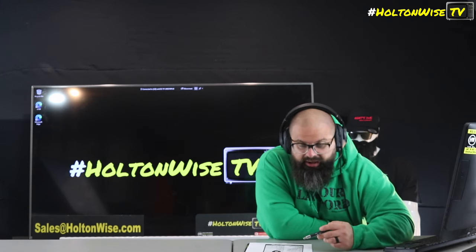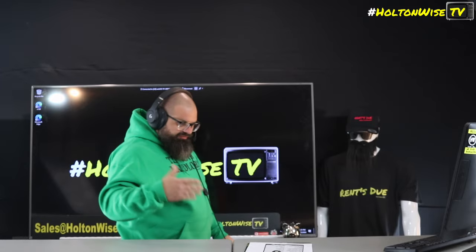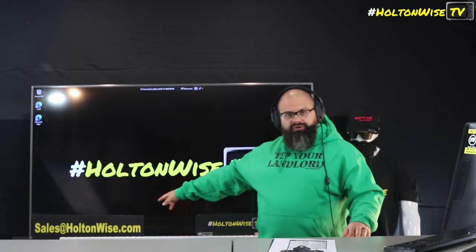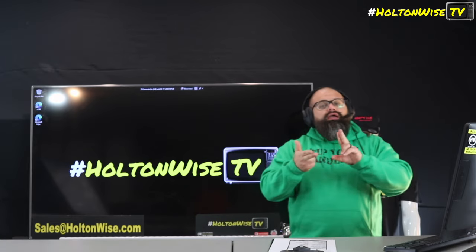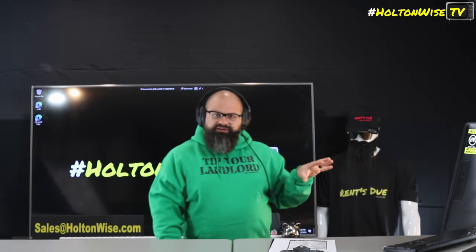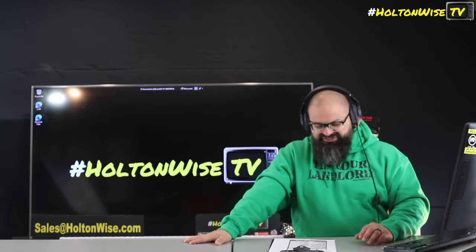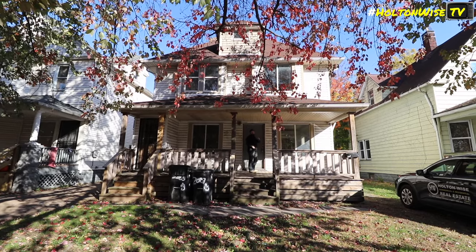If you hit us up by five o'clock we'll get you in same day, if not it'll be the next business day. If you can't physically get here, continue watching the show so you see the full tour — my whole film crew went in uncensored so you can really see what you're getting. When you're ready to make an offer, go to sales@holtonwise.com. If you're paying cash, shoot me a proof of funds. If you're financing, send your pre-approval letter. We have a rolodex of investor lenders — DSCR loans, traditional loans, hard money, private, even foreign nationals covered.